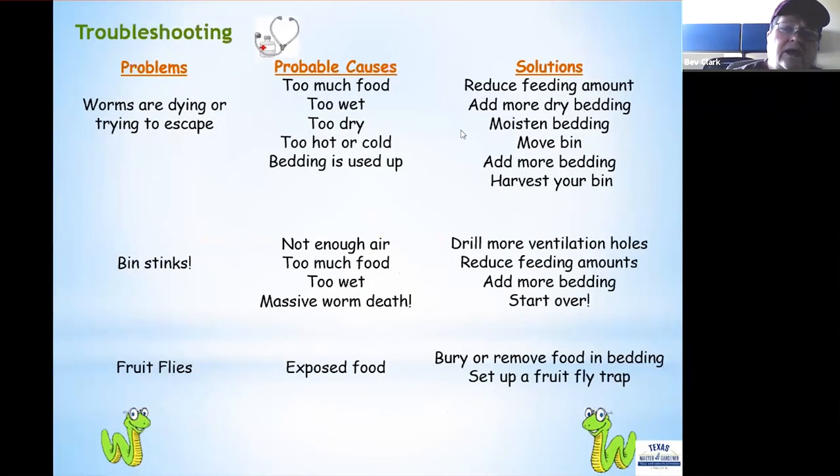You'll have some issues occasionally, so it's best to know in advance what to do. If worms are dying or trying to escape: if there's too much food, reduce the feeding amount; if the bedding is too wet, add more dry bedding; if it's too dry, add moistened bedding or mist it with a spray bottle; if it's too hot or cold, move the bin; if the bedding is used up, add more or harvest the castings and start again.